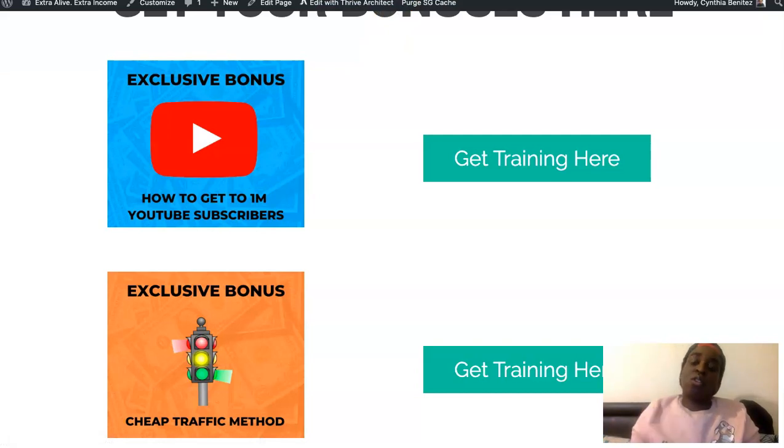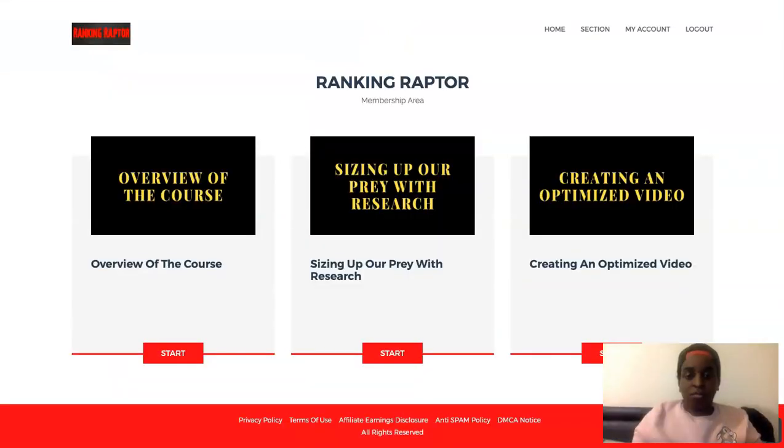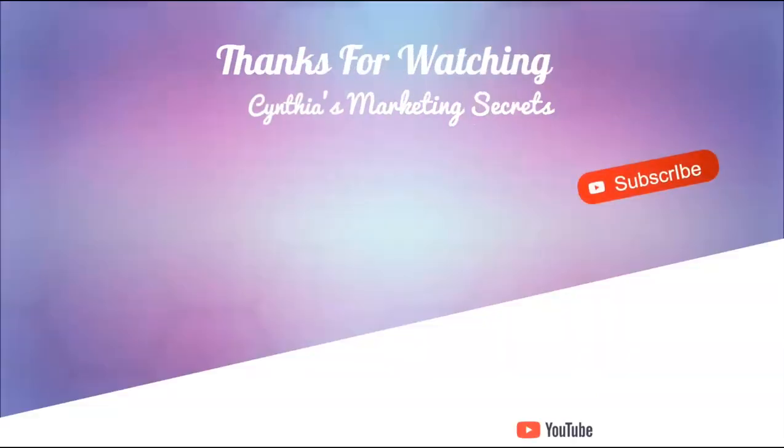That is all I have for you today. Check out Ranking Raptor via the link down below. Grow your channel, get authority on your channel, and make money. As always, like and subscribe if you like what you see and want to see more content from me. Leave a comment below if you have any questions, doubts, or video ideas. I hope you enjoyed this video — see you in the next one.